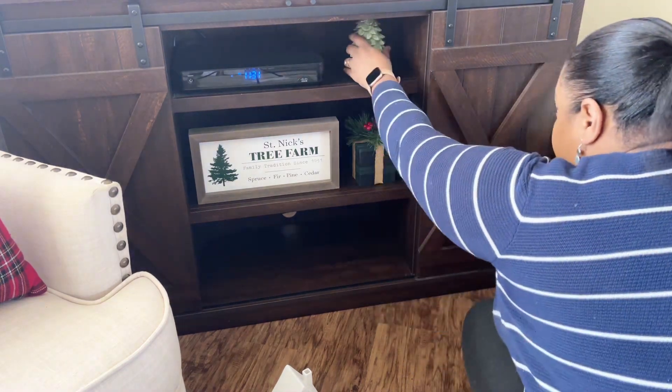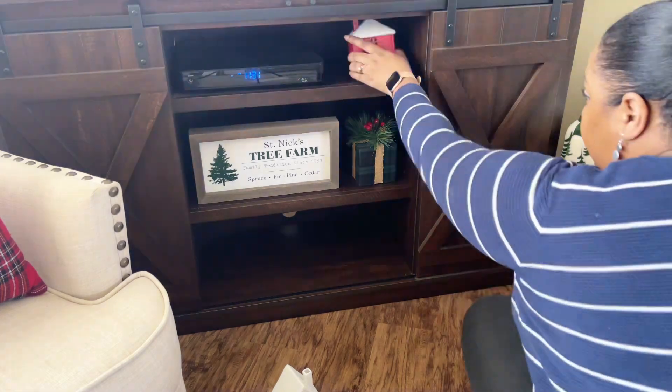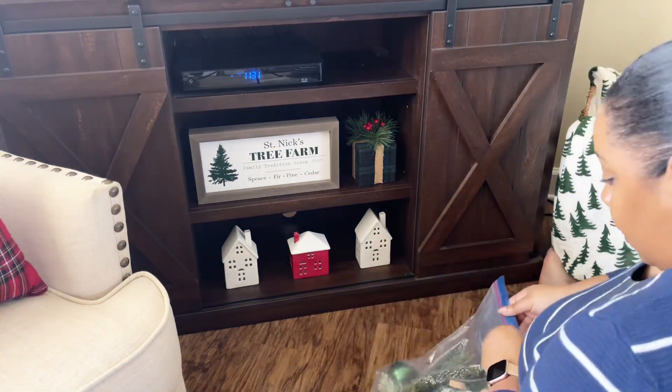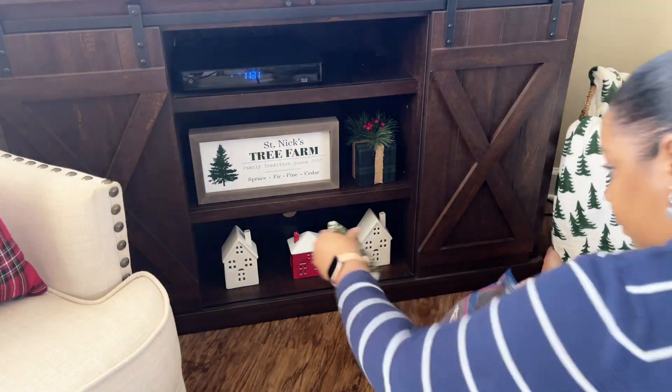It is a journey, I tell you. Today we're going to keep going and decorating my TV Santa, as you can see, as well as making a few touches to my entryway and the rest of my main living space.